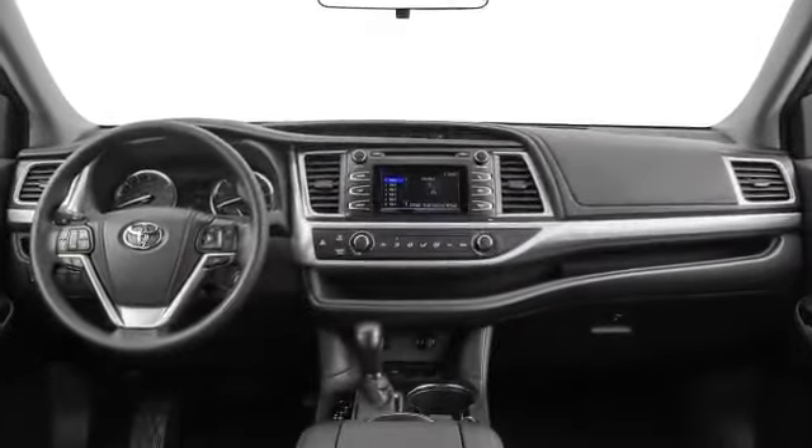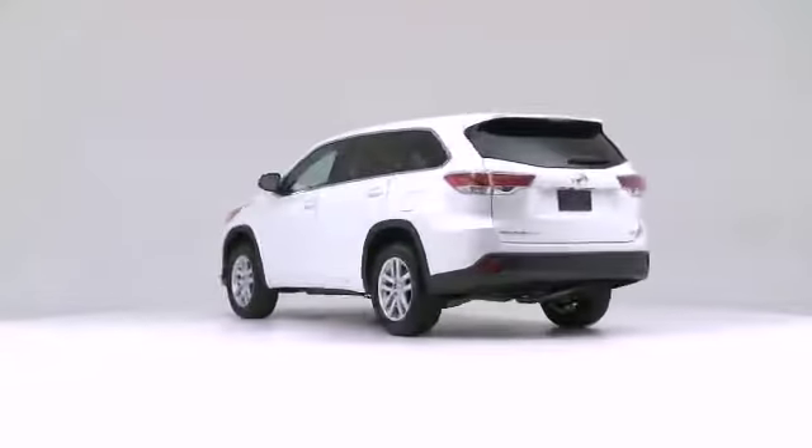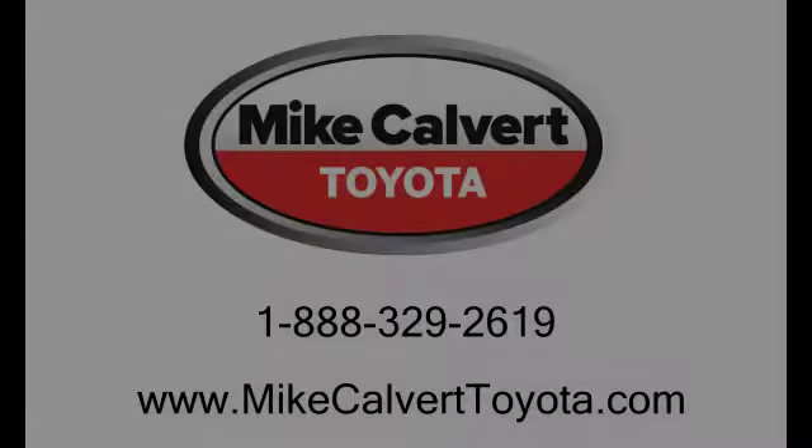When it comes to safety, Toyota has what it takes to keep you and your family safe. So stop by Mike Calvert Toyota today for a test drive.